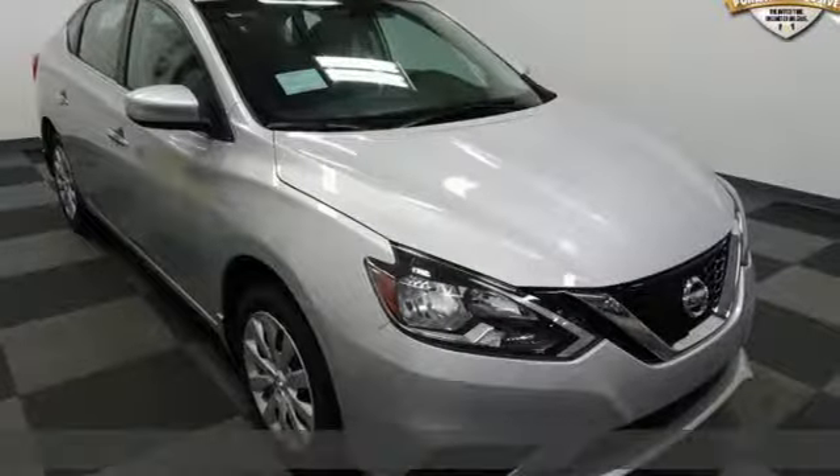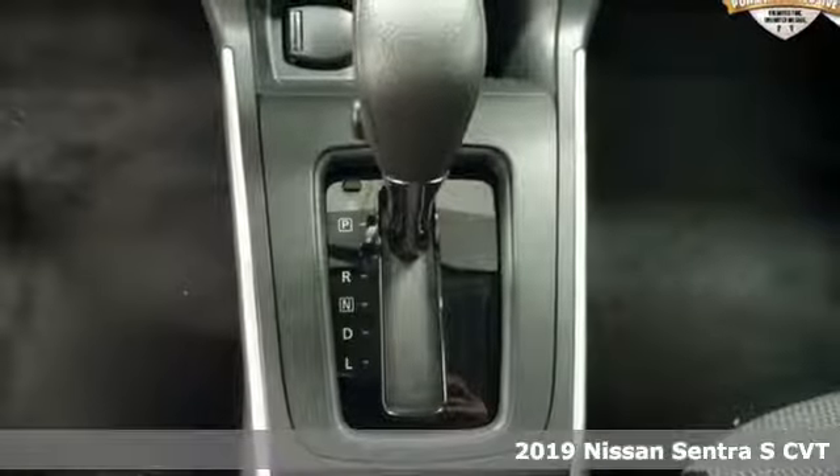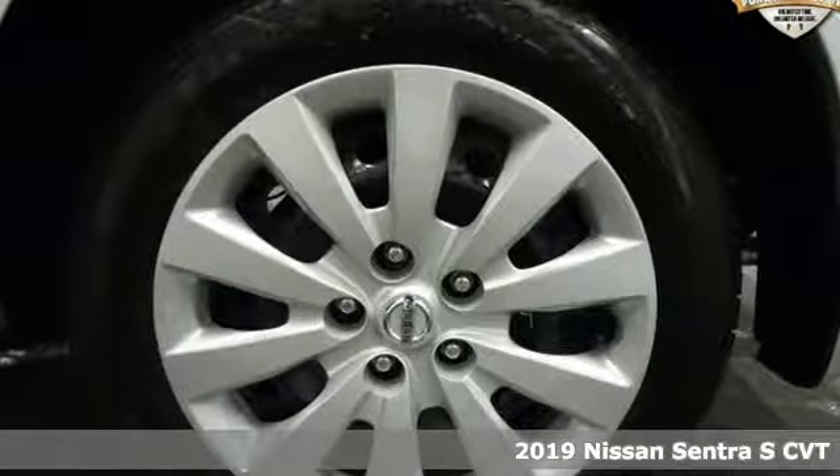It's a new 2019 Nissan Sentra. Who says your commuter car has to be a commuter car? Upgrade your drive with this Sentra.